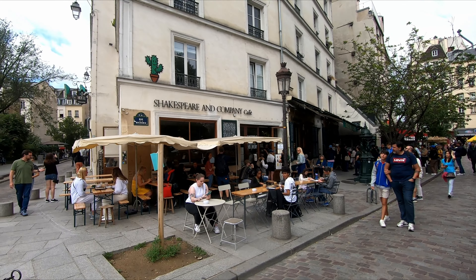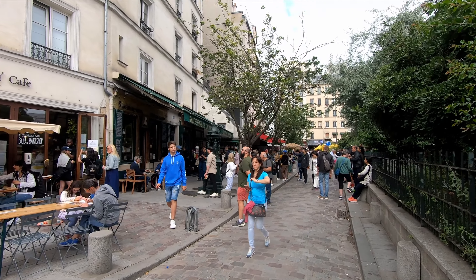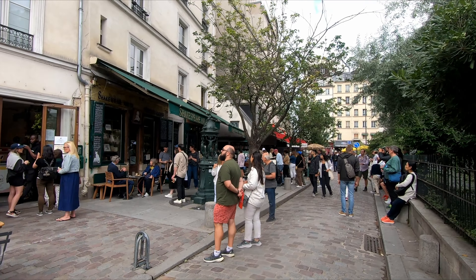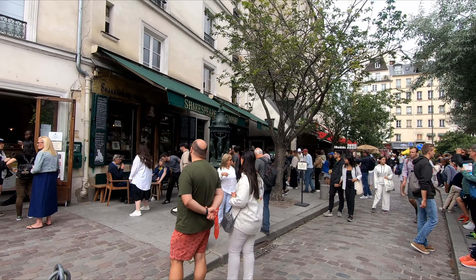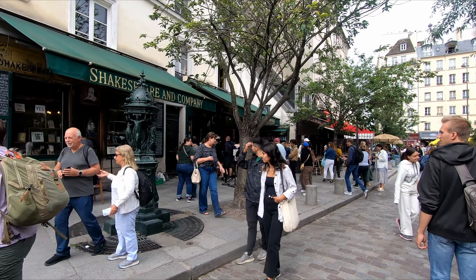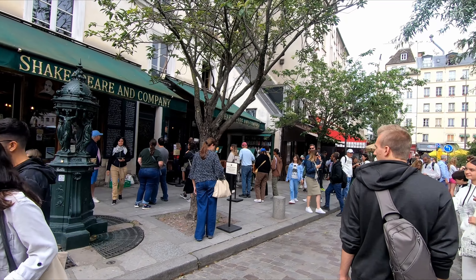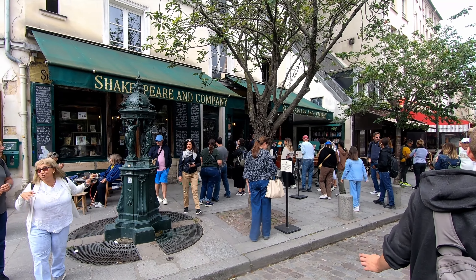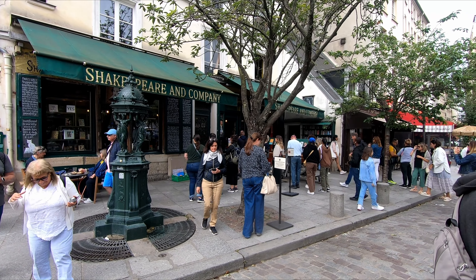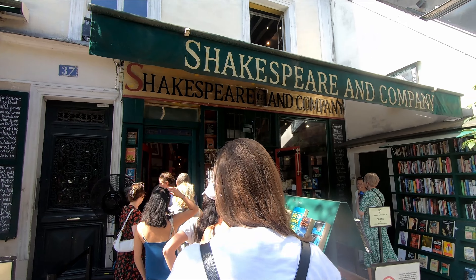I have no idea why this is famous, but this is the Shakespeare and Company bookstore here in Paris. Apparently it's an English bookstore, and for some reason everybody comes here and wants to go in. I have no idea why it's so significant, but there's a lineup to get in today. We're going to go inside.